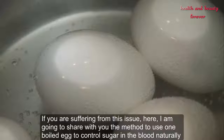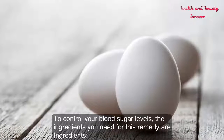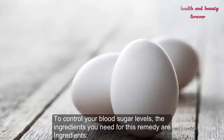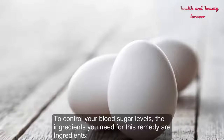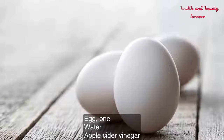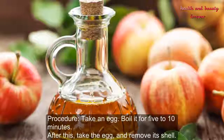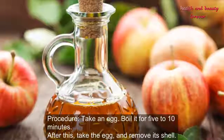To control your blood sugar levels naturally and fast, here are the ingredients you need for this remedy: one egg, water, and apple cider vinegar.